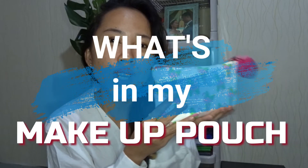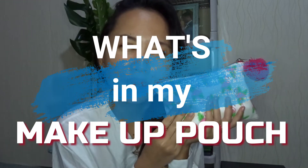Hi guys! Welcome back to our YouTube channel! So, in today's video, ang gagawin natin ay will be doing a what's inside my makeup pouch haul. If you wanna know what's inside my pouch, just keep on watching.